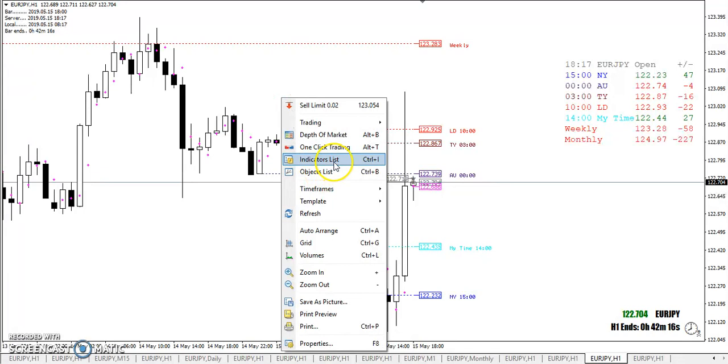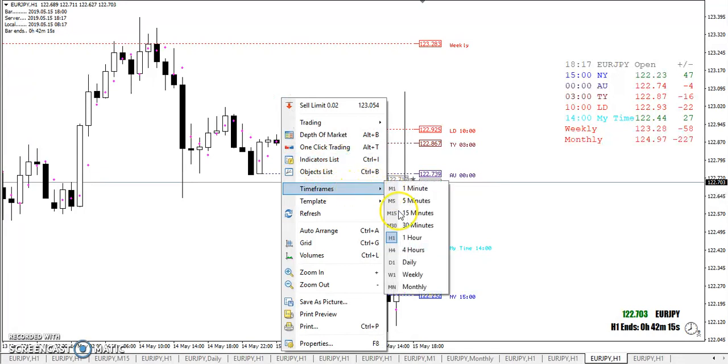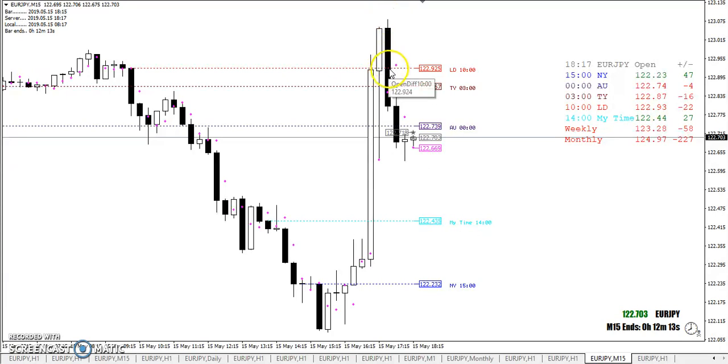We're looking at the hour, but you might switch over to M15 for example, and you see here you had a nice signal going to the downside. Once again, these dots are simply the previous candle's midpoint — price came down to touch it and reverse.